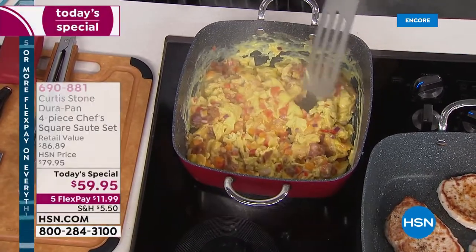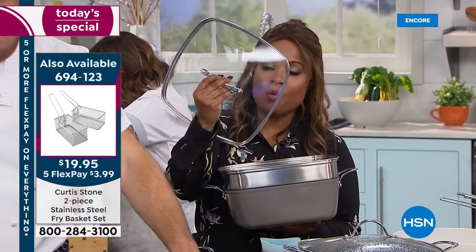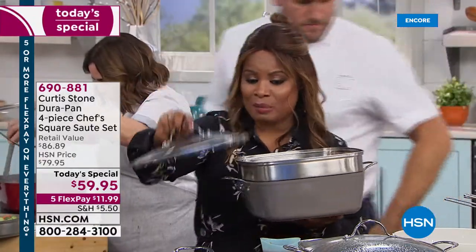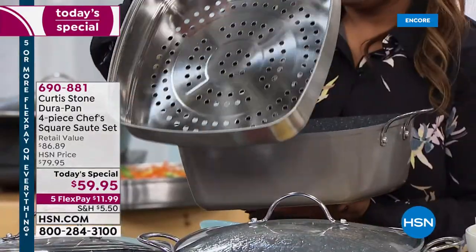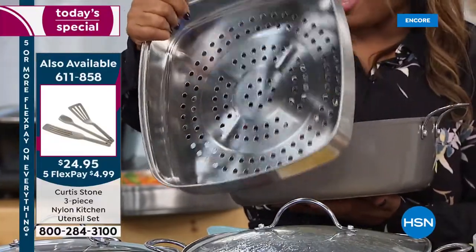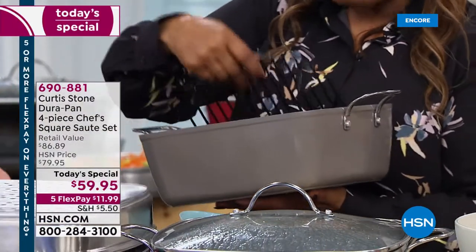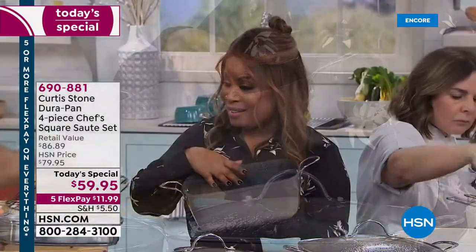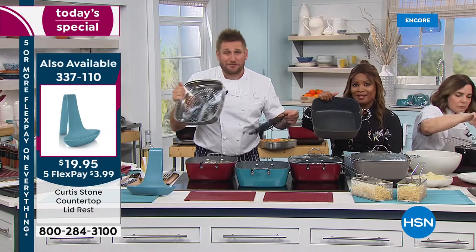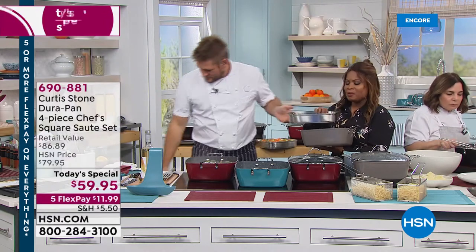If we were just offering the six-and-a-half quart pan alone, it would be an incredible Today's Special at $59.95. But you get the highest quality tempered glass lid with a vent — the lid alone could cost $20 to $30. You also get, for the first time, a brand new square stainless steel insert — the round one sells on our website for $29.95. Add the $30 lid and the $25 insert — you're already at nearly $55, and we're not done yet.